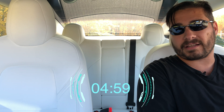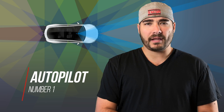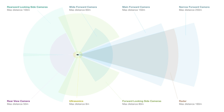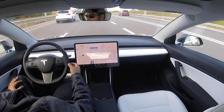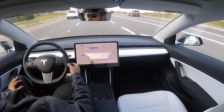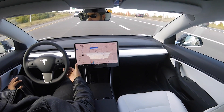We'll get started. Number one is autopilot. Autopilot uses eight cameras facing outside of the car. It will accelerate and stop for you depending on the traffic around you. The second part of autopilot is auto steer, which keeps your car in the lane.